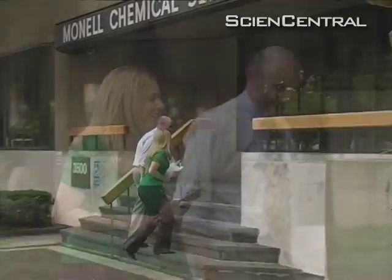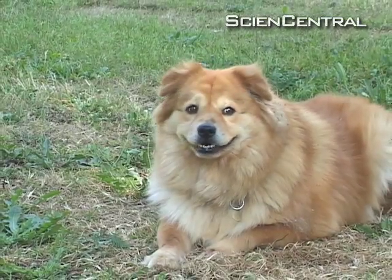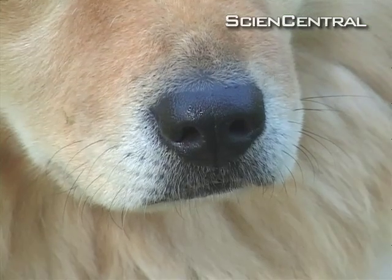We wanted to see if there was an easier and more rapid and non-invasive way to detect skin cancer, rather than having the biopsy. Gallagher and George Preddy of the Monell Chemical Census Center were inspired by previous reports that dogs could be trained to detect the scent of cancer.